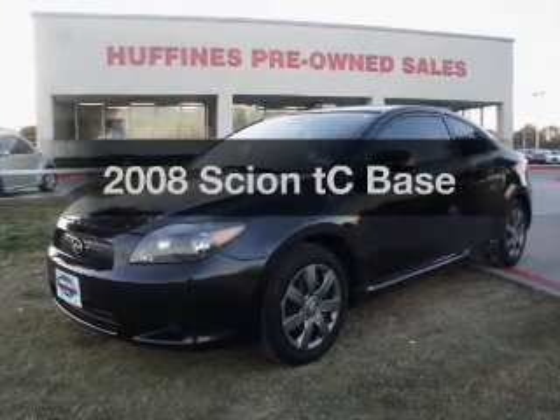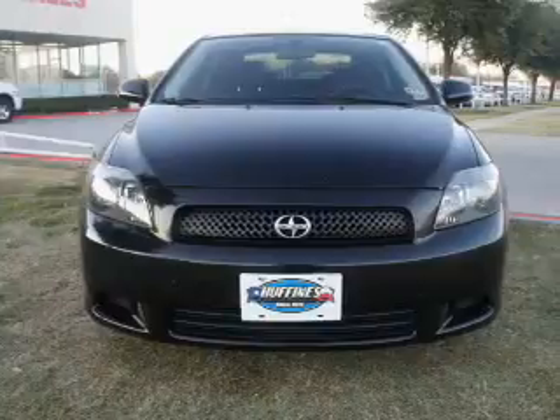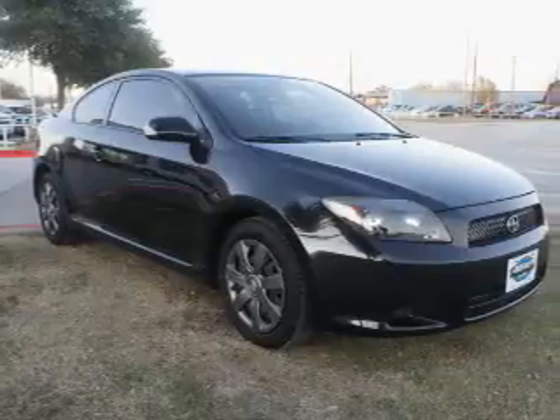Check out this 2008 Scion TC. Travel the roads in style and comfort in this great vehicle, with an efficient four-cylinder engine that responds smoothly to its automatic transmission.